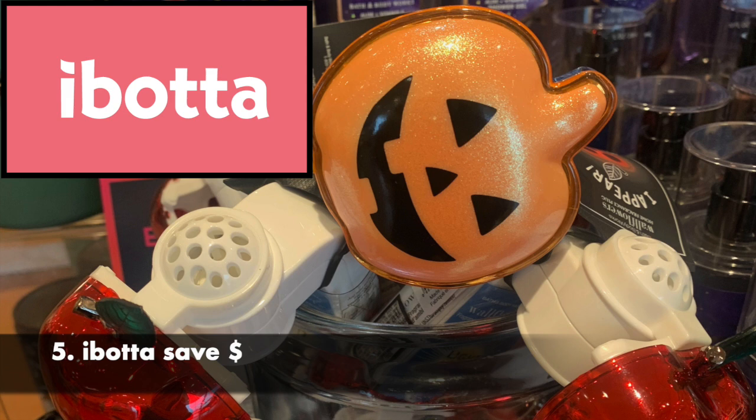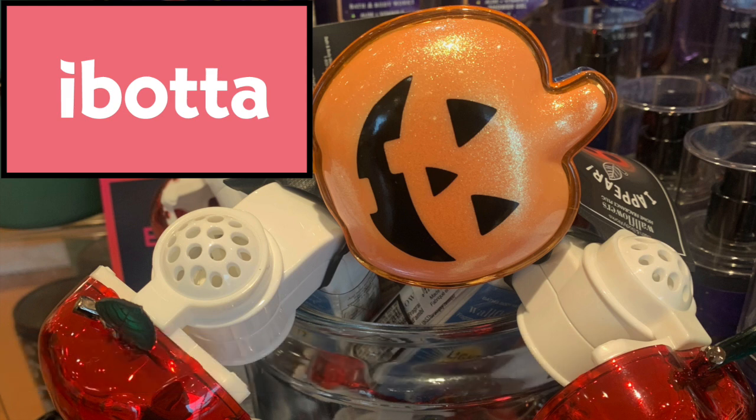As this is a couponing page, definitely if you are part of the Ibotta app, they have Bath and Body Works gift cards. I would definitely get one — I think it starts at $20 if you've done $20 worth of qualifying rebates. You can cash out for a $20 gift card, put it in your Bath and Body Works app, scan it, and it covers a big chunk of what you're buying. If you can get your haul for next to nothing, do it with the Ibotta app.